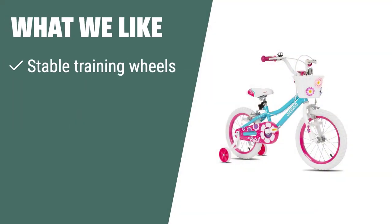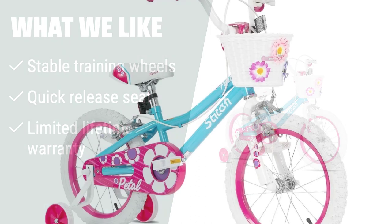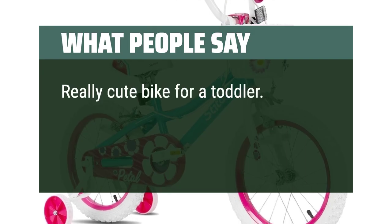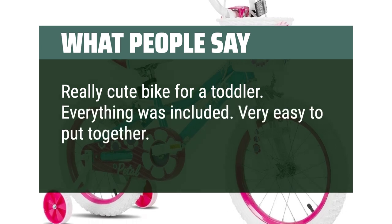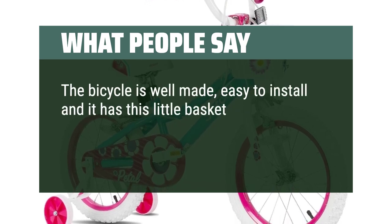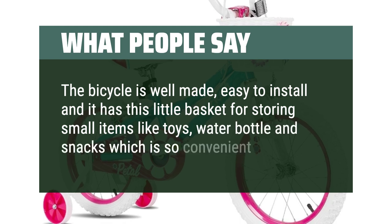What we like: If you like a bike with stable training wheels and a quick-release seat for easy adjustment, the Joystar 14-inch Kids bike is the perfect choice. The limited lifetime warranty ensures durability and peace of mind. What people say: Really cute bike for a toddler. Everything was included and very easy to put together. The bicycle is well-made, easy to install, and has a little basket for storing small items like toys, water bottle, and snacks — very convenient.